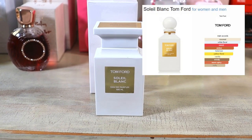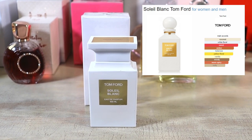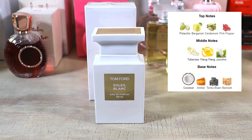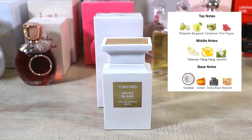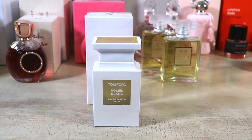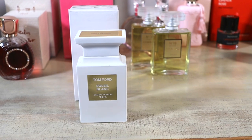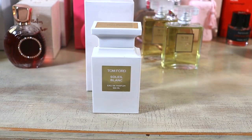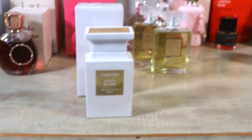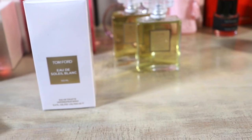This is Soleil Blanc by Tom Ford — the epitome of summer. It is a very rich, luxury, ambery sunscreen type of scent. The notes: pistachio, bergamot, cardamom, and pink pepper at the top; tuberose, ylang-ylang, jasmine in the mid; coconut, amber, tonka bean, and benzoin at the base. Anytime I go on vacation I take this with me — it's a staple of summertime beach vacationing. I'll be going to Mexico in a few weeks, packing this for sure. It just won me over the first time I got my nose on it — perfect for summer.